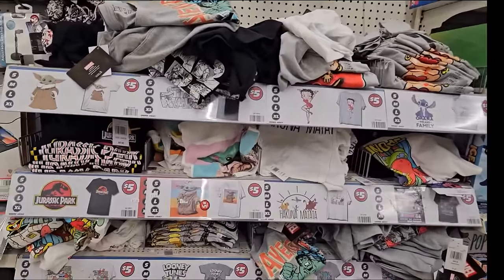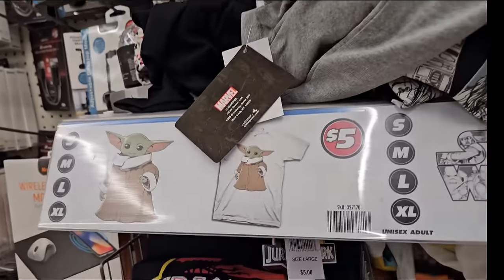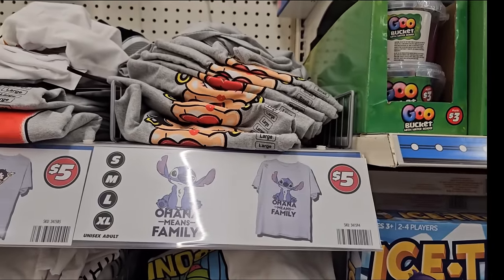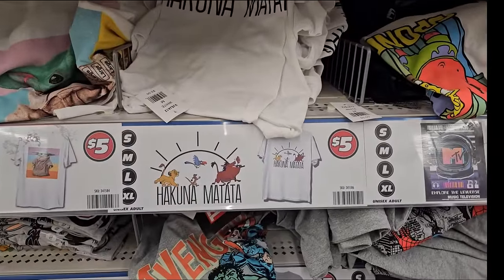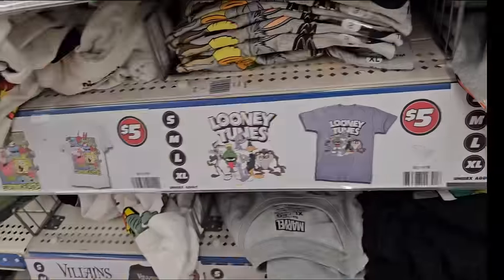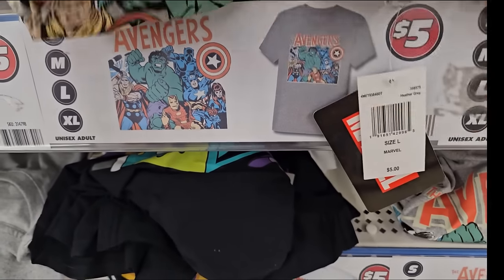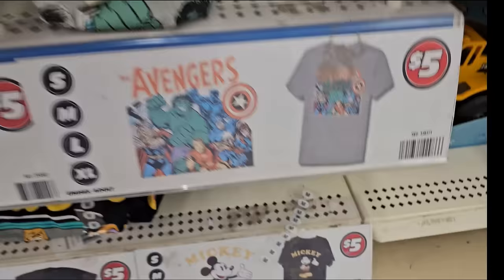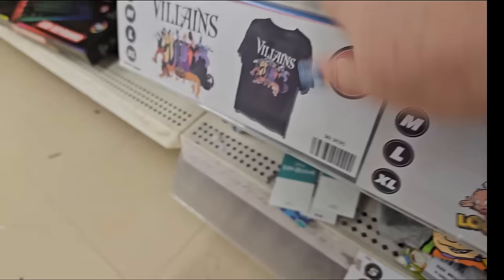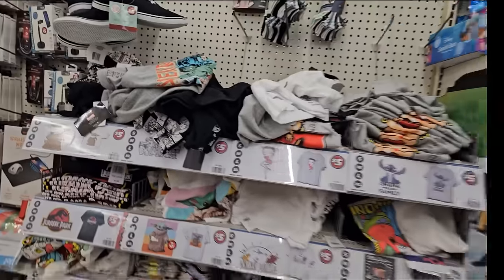They do have t-shirts here for $5 in various sizes - they go from small to extra large. And they haven't changed out what they are. You get a Yoda, there's a Star Wars, Betty Boop, Ohana means family for Stitch, we have a Jurassic Park, Hanukkah Matata from the Lion King, and then MTV, there's a Spongebob, Looney Tunes, an Avengers one with the Hulk and Captain America, Spider-Man, another Avengers, Tom and Jerry, the Disney Villains, the Rugrats, Scooby-Doo, and Mickey. I haven't seen any new ones in a while.